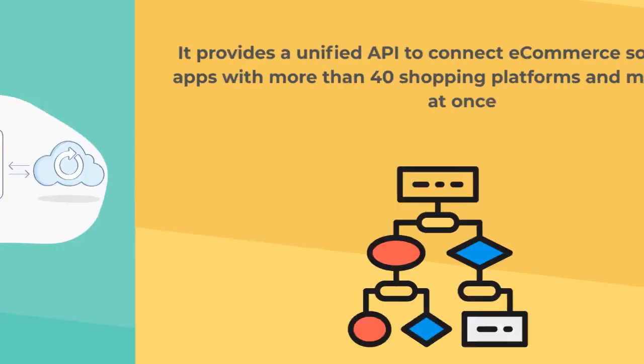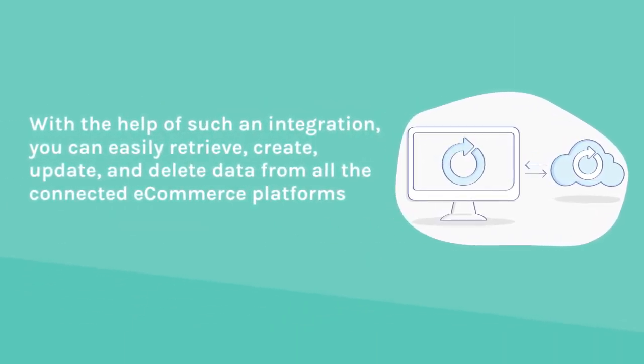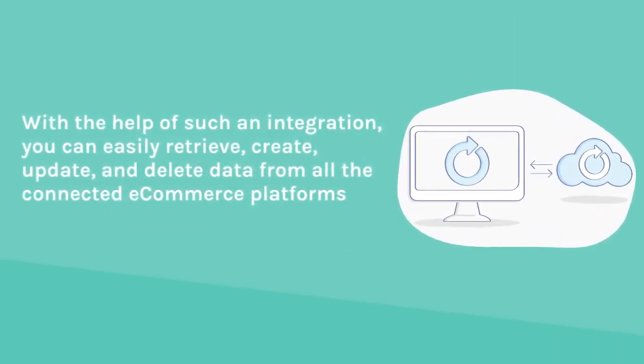With the help of such an integration, you can easily retrieve, create, update, and delete data from all the connected e-commerce platforms.